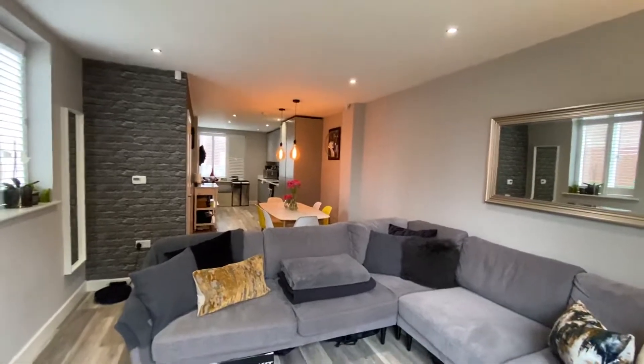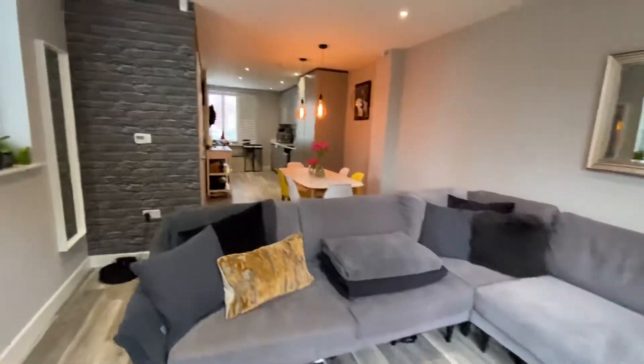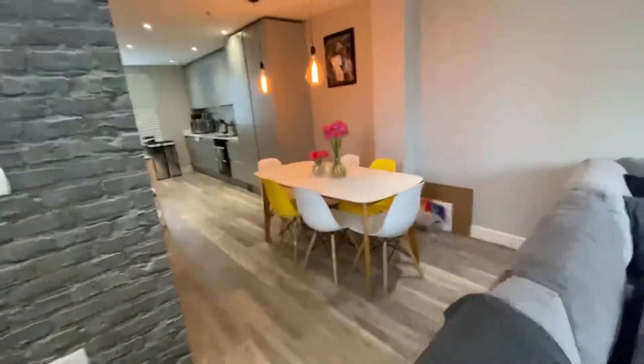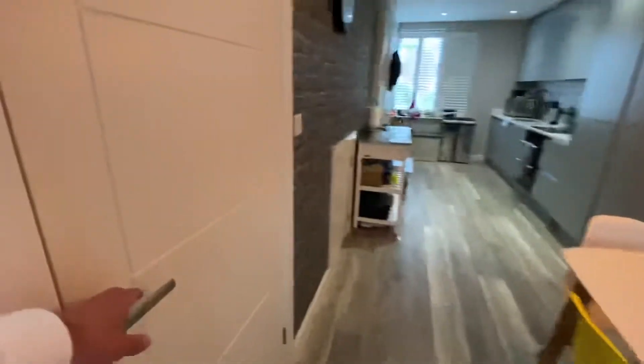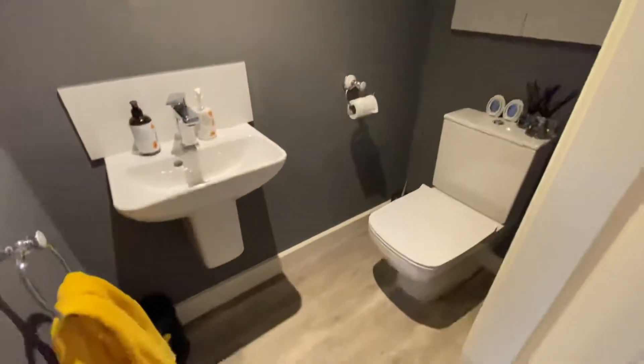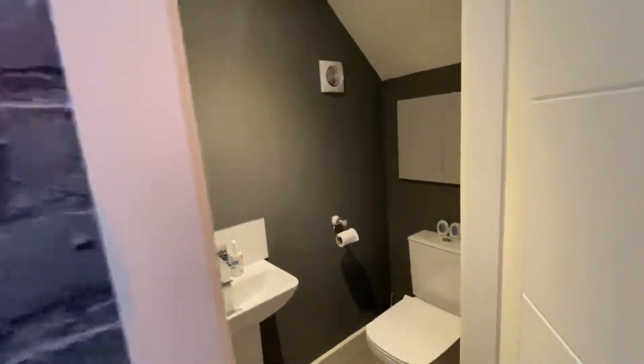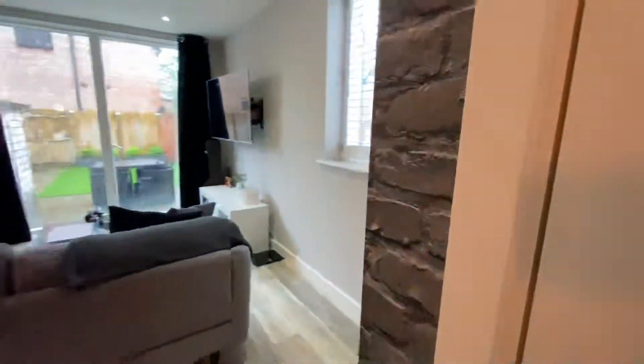It's a really good entertaining space. You've got your kitchen, dining area and living area so you're not isolated from other rooms. Just before we go outside, on the side here you have a really handy downstairs toilet with a wall-mounted sink and WC - great if you're a family and need a downstairs toilet.